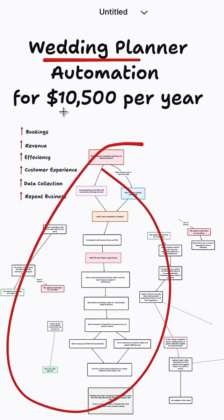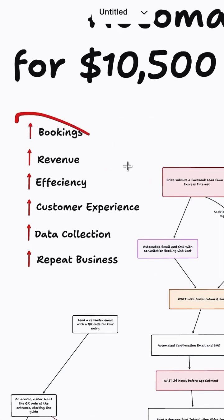Here's an automation that you can sell to a wedding planner for $10,500 every single month, and it's going to run their entire business on autopilot, while helping them with all of these things right here.